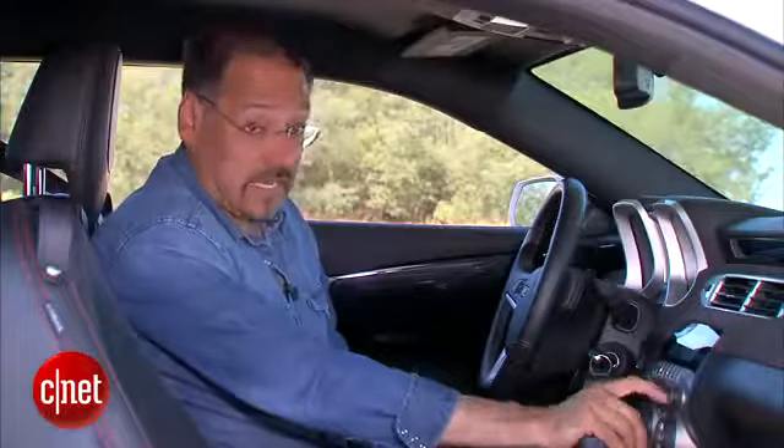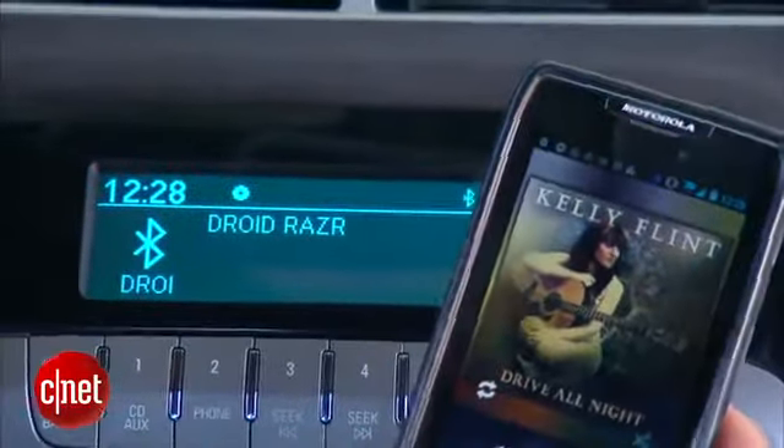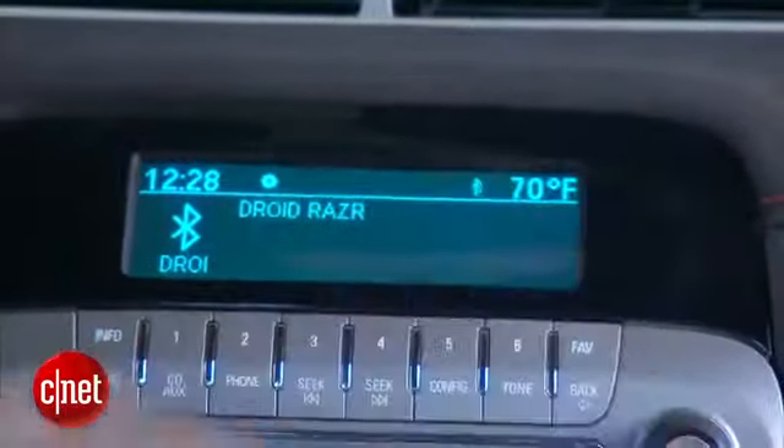Auxiliary jack, CD drive right here, or you can stream from your Bluetooth phone as well, but you're not going to get any meta-tag information, just audio playback on here. It's pretty rudimentary.